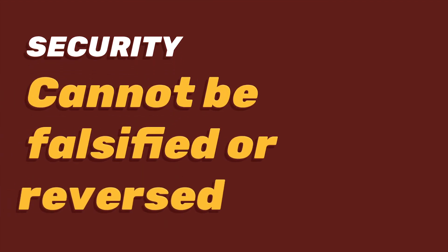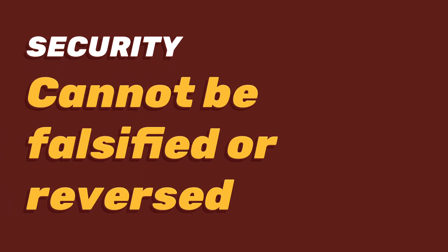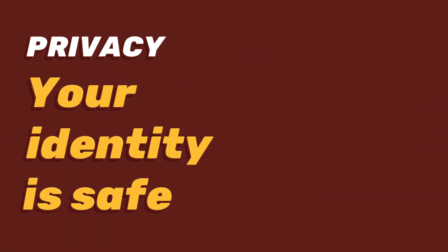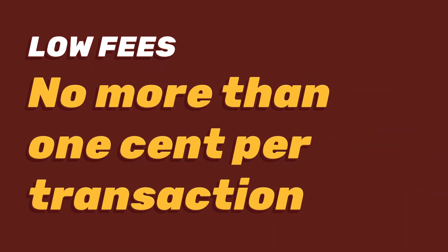The data on our blockchain cannot be falsified or reversed. As long as you keep your private key or seed phrase, you can restore your wallet on any device. Despite the high level of transparency blockchain introduces, no one knows the identity associated with your address. High transaction costs have long been a headache for many people. With Minter, all you will need to spend is no more than one cent per transaction.